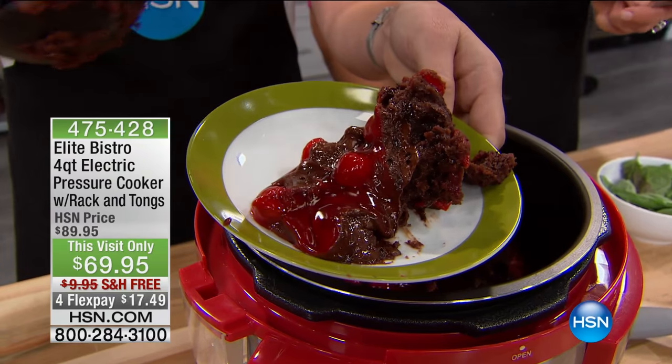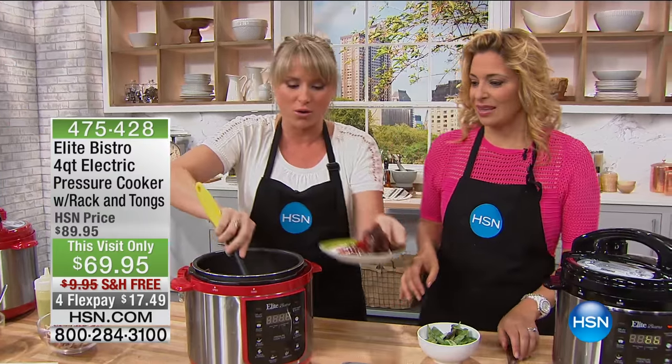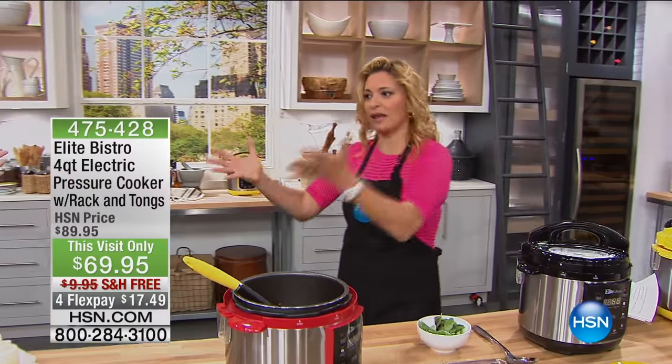Perfectly moist. I love pressure cooking because you can do anything from meats to beans and grains and gorgeous desserts as well. I love all the colors.